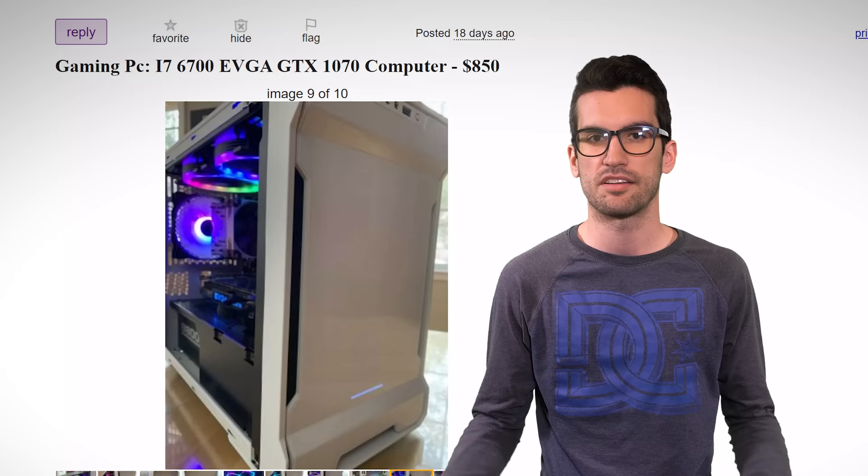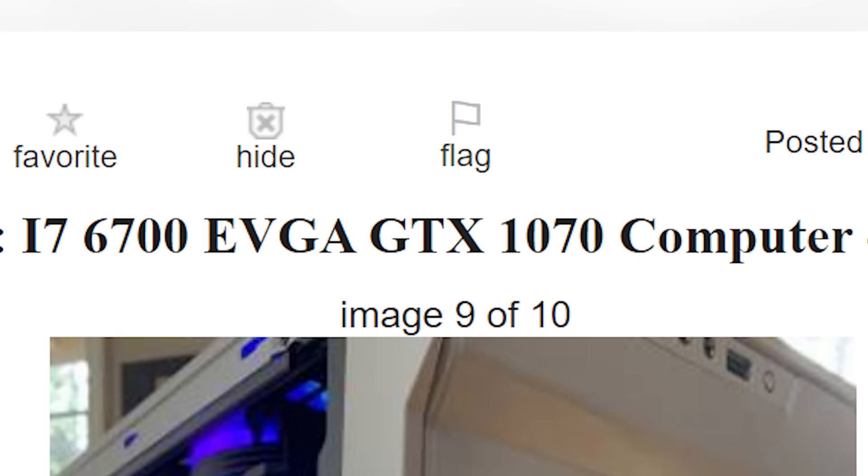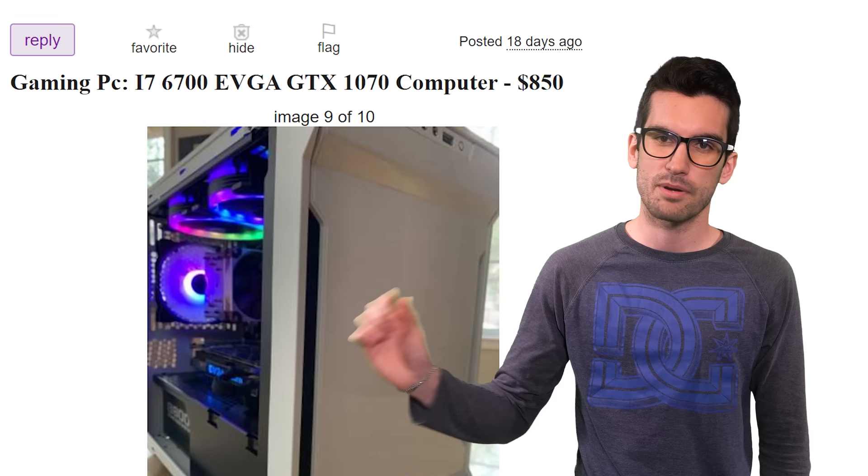This viewer, who we'll refer to as BT, has a gaming PC currently listed for $850. His title reads: Gaming PC i7-6700 EVGA GTX 1070 Computer. That's it. When I used to flip PCs back in the day, my titles were actually kind of similar — I'd reference primary specs, things people really wanted to look out for, like the graphics card and the CPU. But I would still change a few things. For one, you've already said PC, so also including the word computer just adds clutter and redundancy.